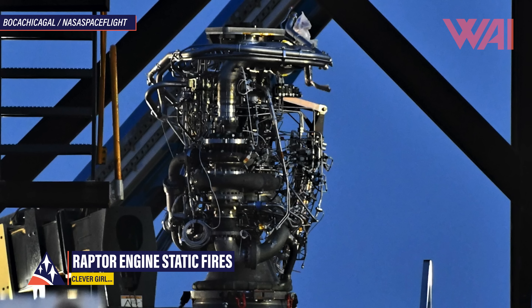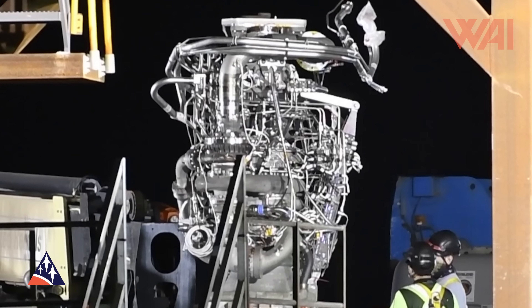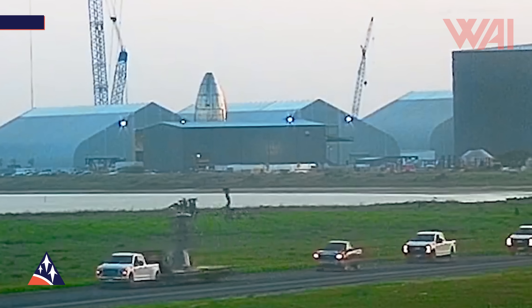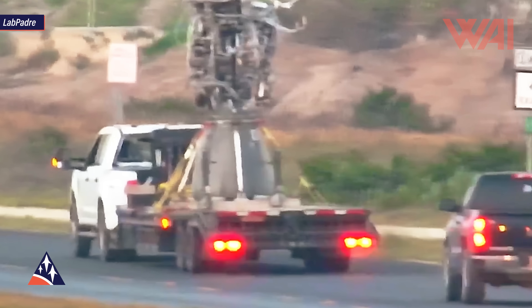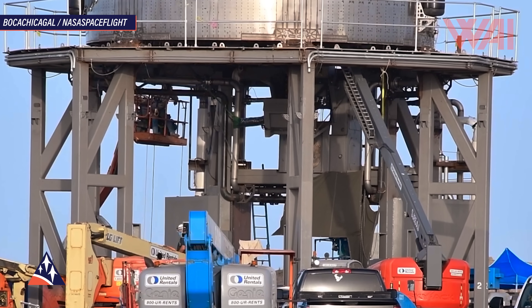Next up after a cryogenic test are wet dress rehearsal and a series of static fires. This means that a Raptor engine — the full flow staged combustion Methalox engine specially developed for use with Starships and super heavy boosters — has to be mounted on the prototype's thrust puck. SpaceX had one to spare. Raptor Serial Number 27 was transported to the construction site late last week and workers began mounting the engine right away. This all seems routine by now, as we've been at this point a few times before. Next up, we'll see a Raptor in action.